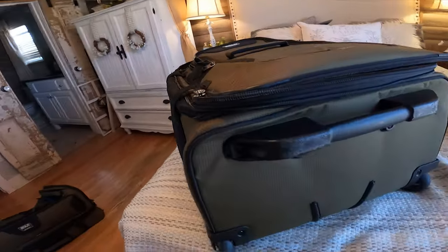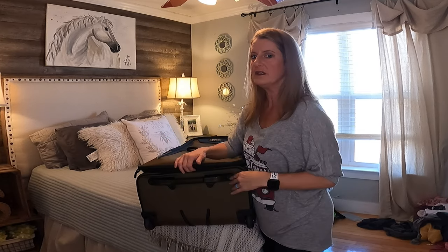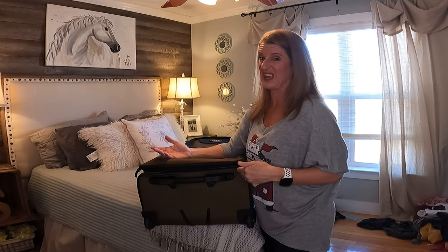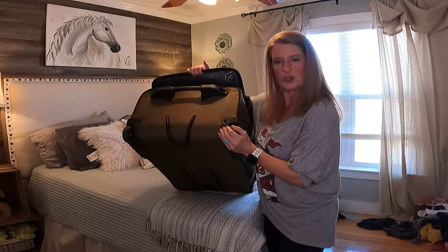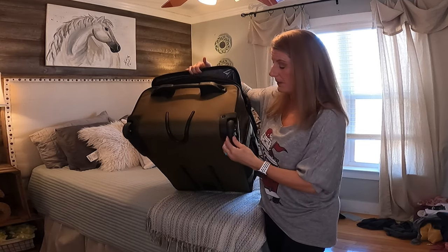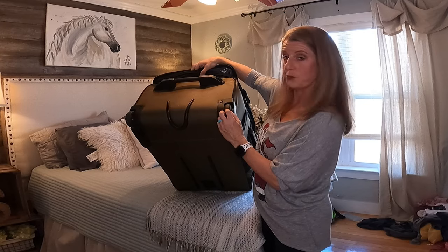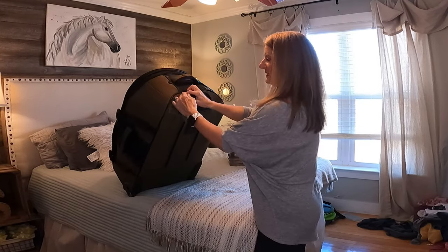This only has two wheels, not four. When I was doing my research, the four wheels are less protected and more apt to get messed up by the airlines. These wheels are kind of tucked away and have a lesser likelihood of getting messed up. They're super rubber and nice — they roll really well.